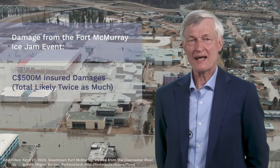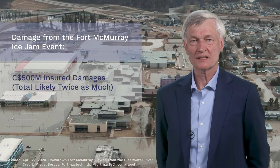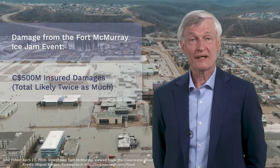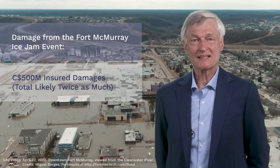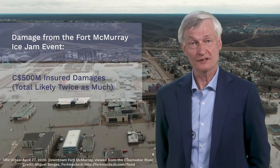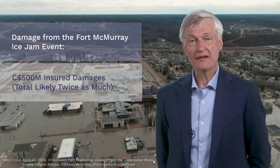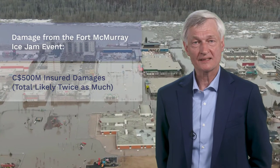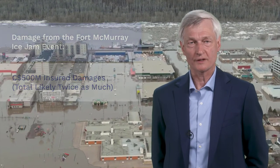The 2020 Fort McMurray ice jam flood is estimated to have cost over 500 million Canadian dollars in insured damages to homes and commercial properties. The total financial loss is probably twice as much because it includes uninsured damages and indirect costs such as productivity losses, evacuation expenses, and investment in better flood control works.